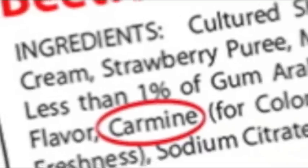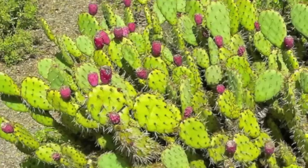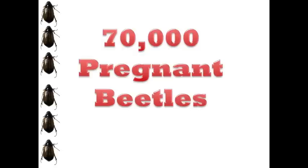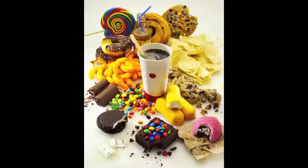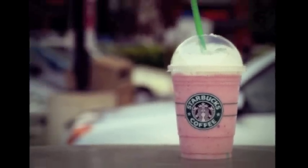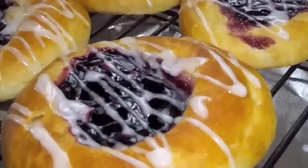Cochineal extract, known as carmine or carminic acid, is made from the desiccated bodies of female Dactylopius coccus costa. The bug feeds on red cactus berries, and color from the berries accumulates in the females and their unhatched larvae. It takes about 70,000 of them to produce one pound of carmine, which is used to make processed foods look pink, red, or purple. Starbucks strawberry frappuccino and Dannon strawberry yogurt both get their color from carmine, as do many fruit bars, candies, and fruit fillings.